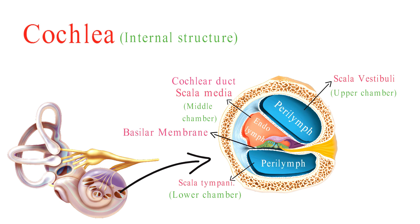The basilar membrane runs through the cochlea, separating the Scala media from the Scala tympani. It plays a crucial role in the process of hearing.